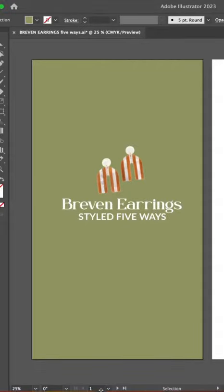Hey, it's Melissa here with the social team at J Bloom. I'm going to show you five ways to style the Brevin earrings.